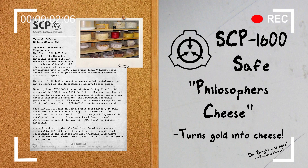Hello everyone, my name is Agent Paul of Mobile Task Force Delta 7, Codename Bookkeepers, and welcome back to another SCP Document Review.